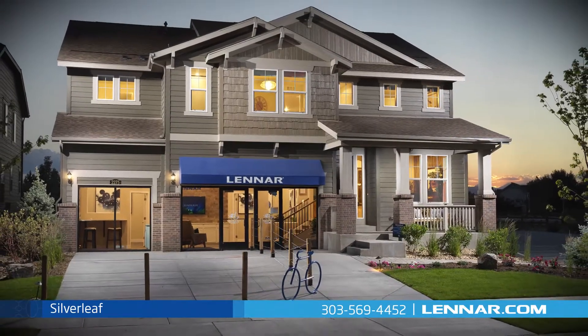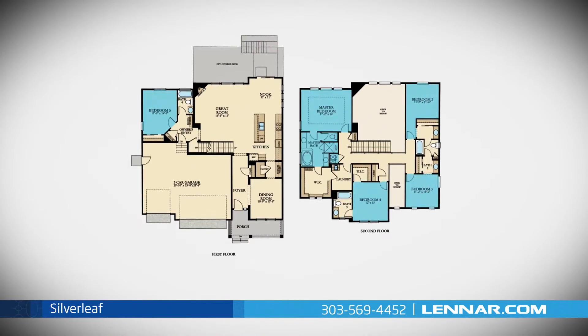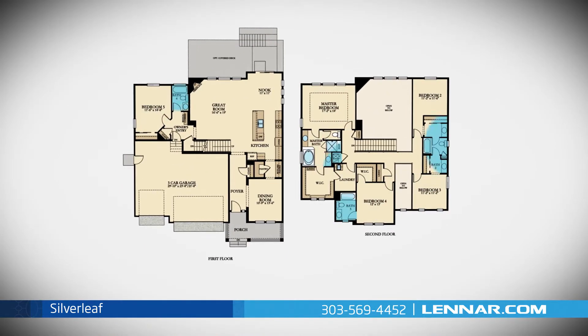Welcome to the Silverleaf model. This 3001 square foot two-story home includes five spacious bedrooms and four full bathrooms.